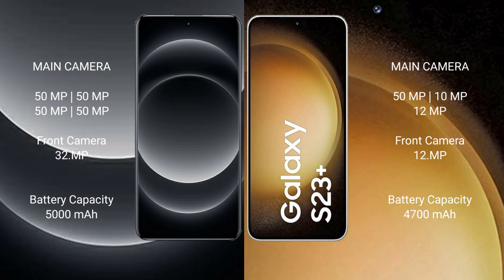The Samsung S24 Ultra comes with a 5000mAh battery, while the Samsung Galaxy S23 Plus comes with a 4700mAh battery, both with USB and fast charging support.